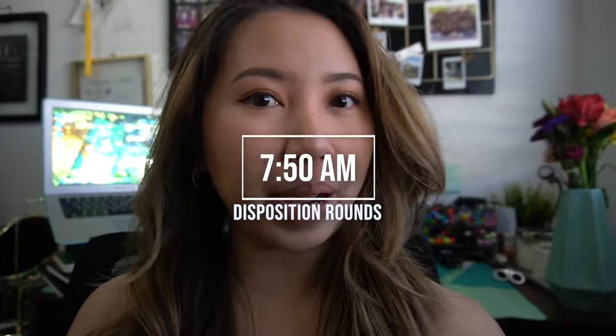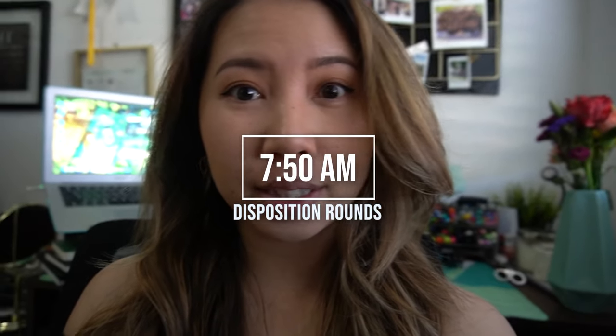For DISPO rounds — we also call them IDT rounds — we usually meet early in the morning to just go over potential discharges for the day. There would be an attending, senior resident, case manager, social worker, pharmacist (me), and a physical therapist.